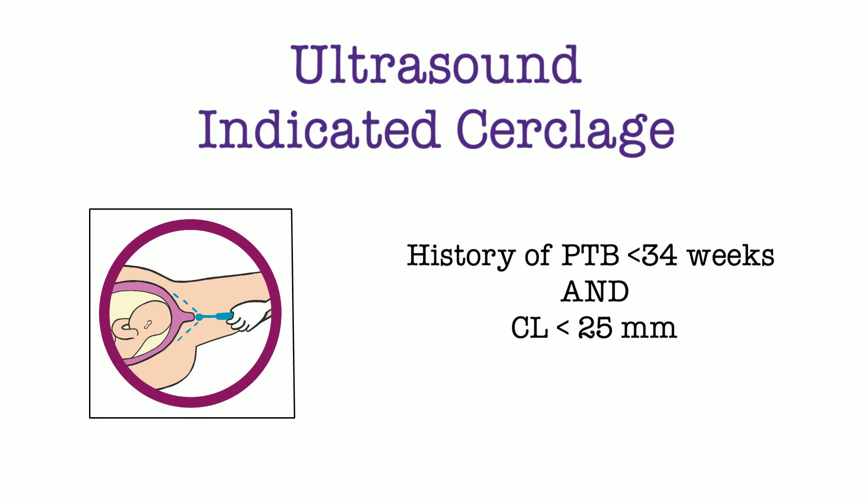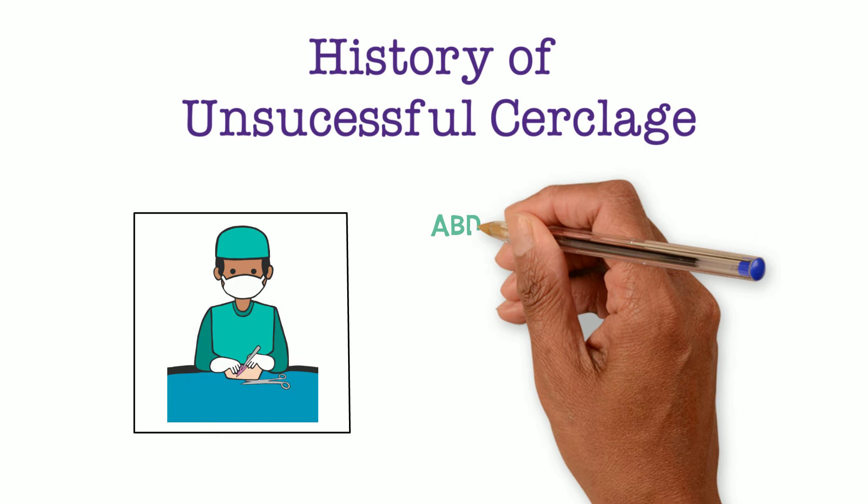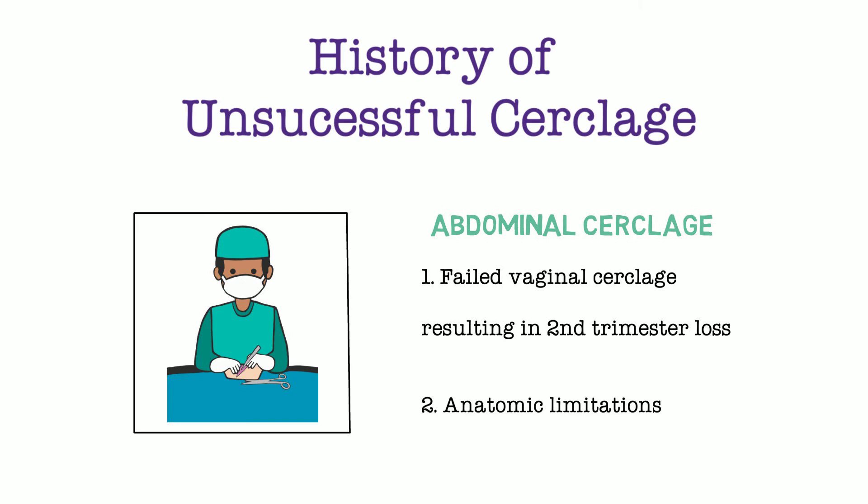History of unsuccessful cerclage: this is not a specific formal term like the others, but it helps us understand the reasoning for placement of an abdominal cerclage. Placement of a transabdominal cerclage is reserved for patients who have had a prior vaginal cerclage but also unfortunately had a second trimester loss — an unsuccessful vaginal cerclage. It is also indicated for patients who have anatomic limitations for a vaginal cerclage, such as a trachelectomy, where it would be unsuccessful to attempt cerclage placement in a patient with no cervix.